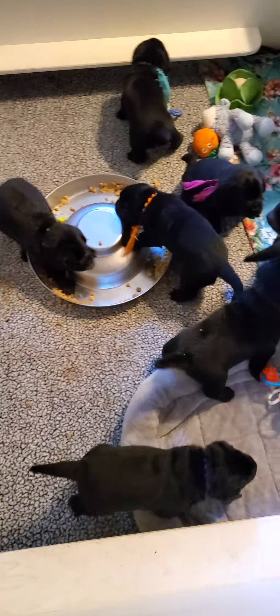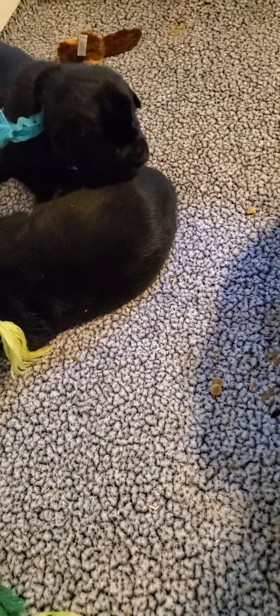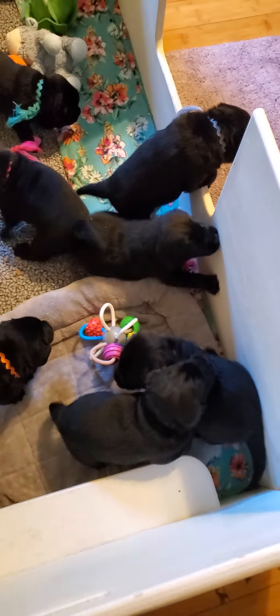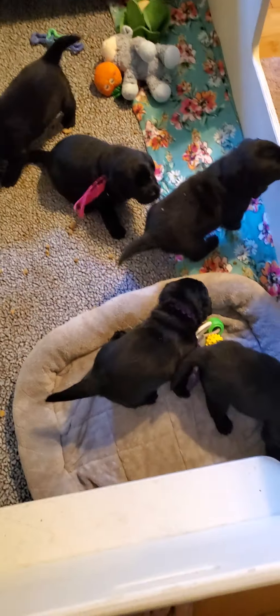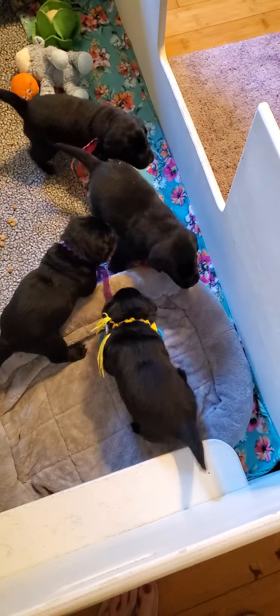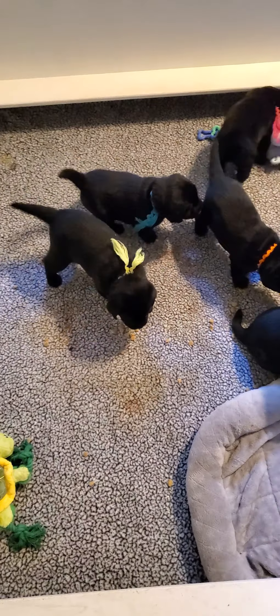Oh baby, come here sweetheart — come on out. Sorry, there we go. Okay, mama can have the leftover food for dinner. It's okay mama. There goes Garrison. It's getting to be that time — we're probably going to be moving out to the dining room in a couple of days, more than likely after the weekend. I'm going to say probably on Monday.